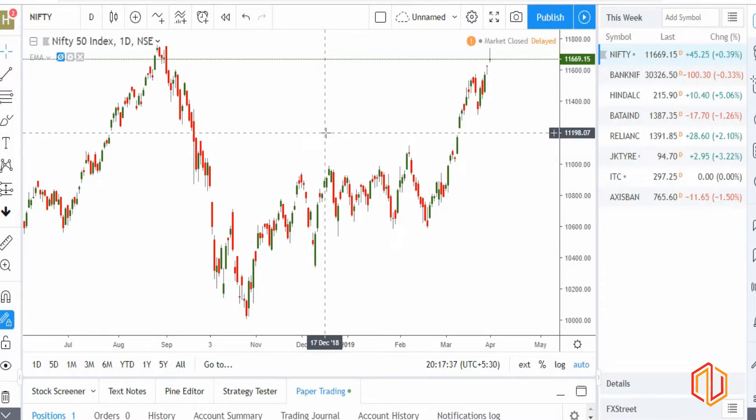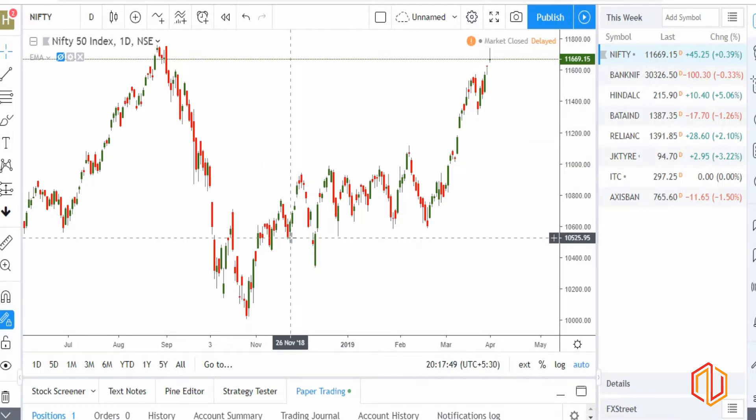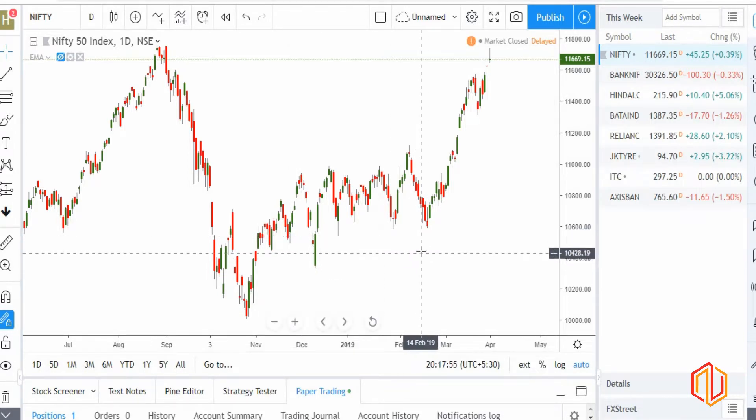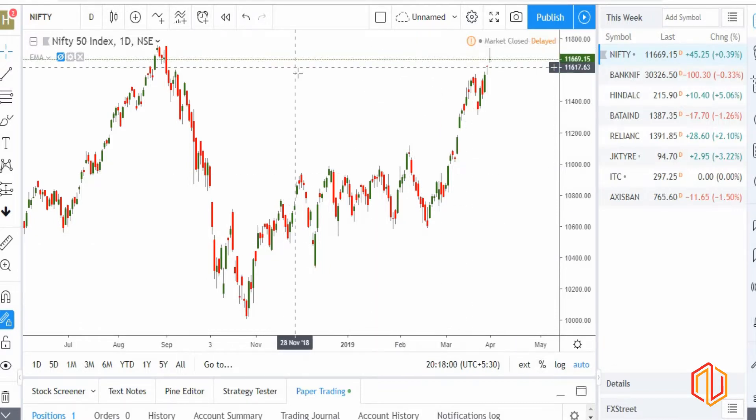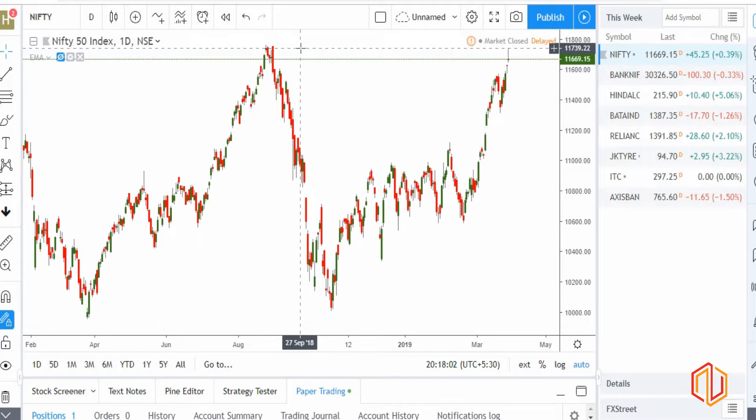Good evening, let's begin with the analysis as per our regular setup. We are going to analyze the market since it is closed now. We are starting a new video series where we are going to be naming them on the basis of the day, so this is Day 1 with the start of the new financial year. Let's see how we progress over time.